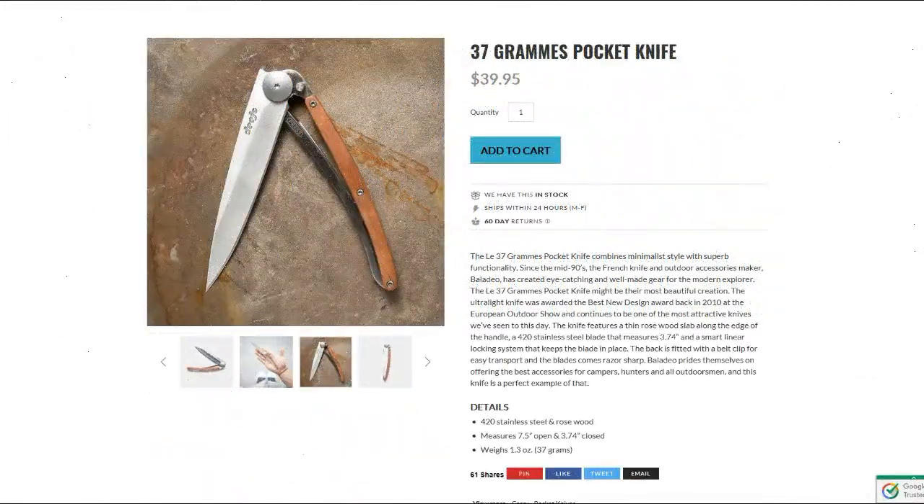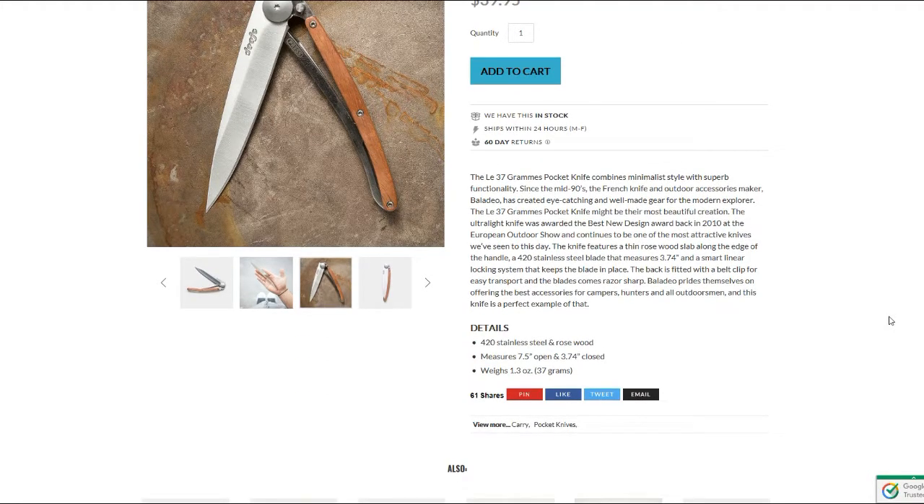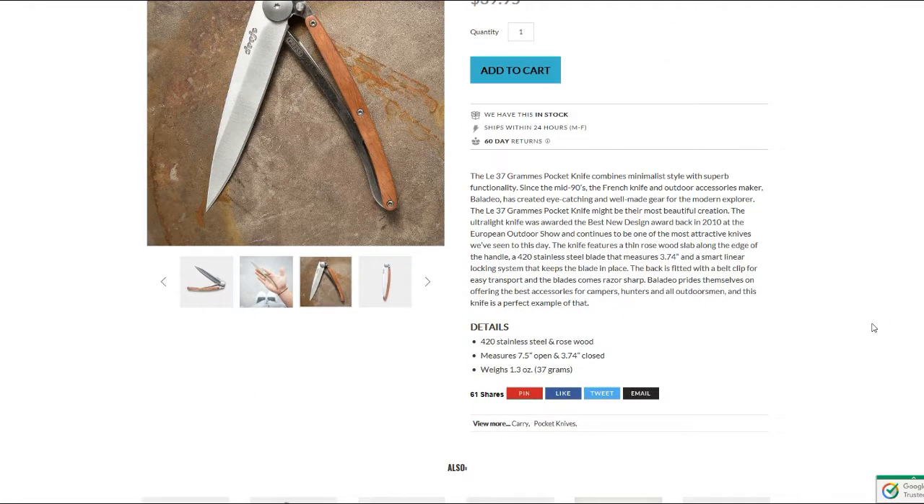I have to admit it's kind of cool looking, but would I buy this? It's $40, by the way. No, I wouldn't — not because I want to say anything bad about a company I know nothing about, but I'm questioning the durability of a knife that is that light. Maybe they made it right and it'll last — who knows.